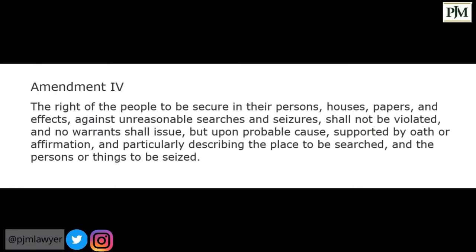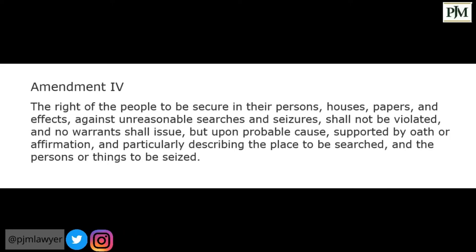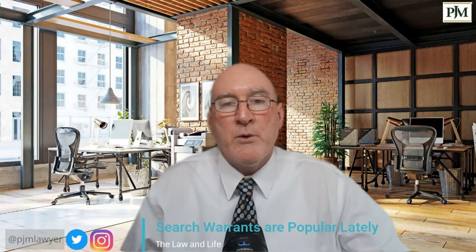A search warrant is a requirement of the Fourth Amendment, which states: 'The right of the people to be secure in their persons, houses, papers, and effects against unreasonable searches and seizures shall not be violated, and no warrant shall issue but upon probable cause, supported by oath or affirmation, and particularly describing the place to be searched and the persons or things to be seized.' From that we can see clearly what the requirements for a search warrant are.